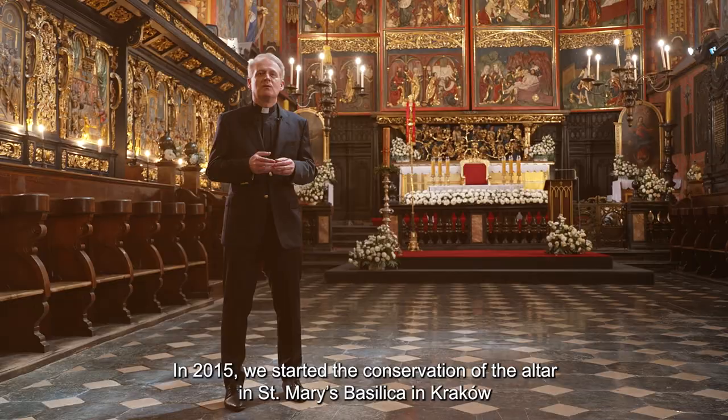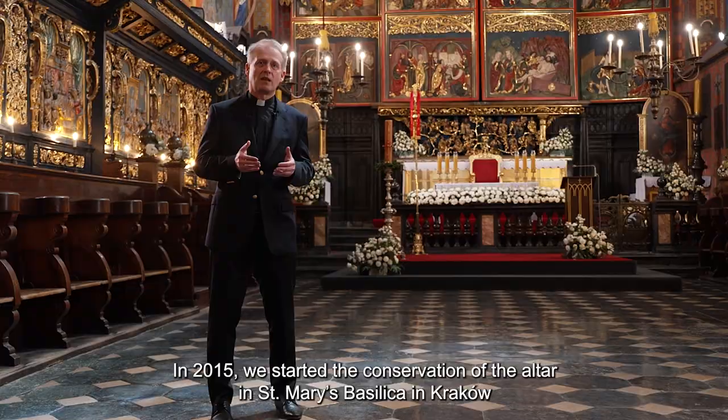Recovered in 1946, it was returned to Krakow. In 2015, we started a conservation of the altar at the Basilica Mariacka in Krakow. It lasted for 6 years.